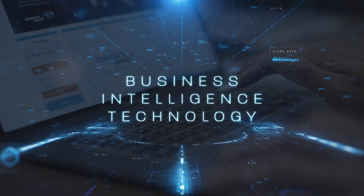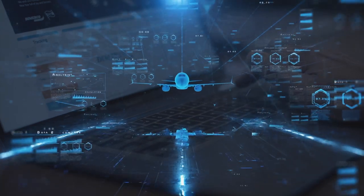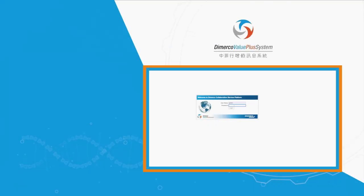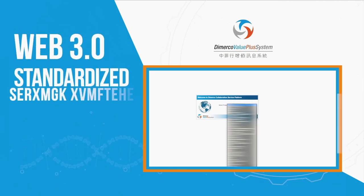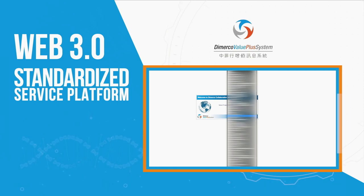Staying ahead of the rapid growth in the Internet Plus and digitalization era, we believe that the data for logistics updates should always be made available in real time. Hence, Demerco Express Group has successfully developed its Web 3.0-based Demerco Value Plus system, a standardized logistics platform on cloud networking applied globally.